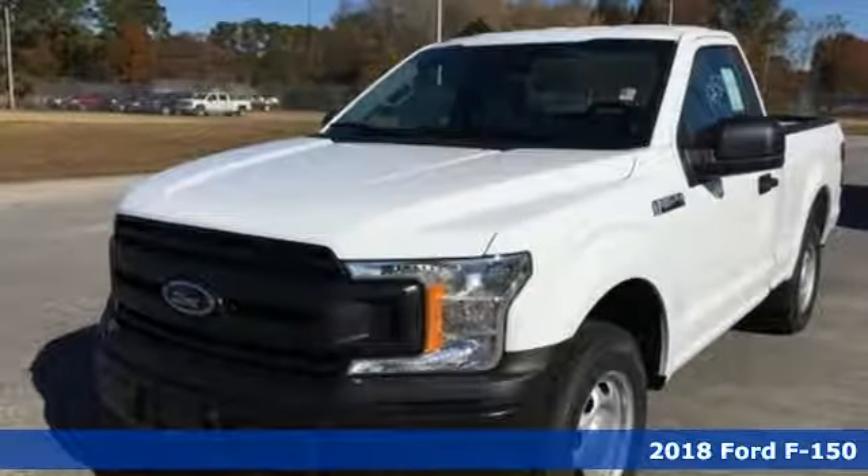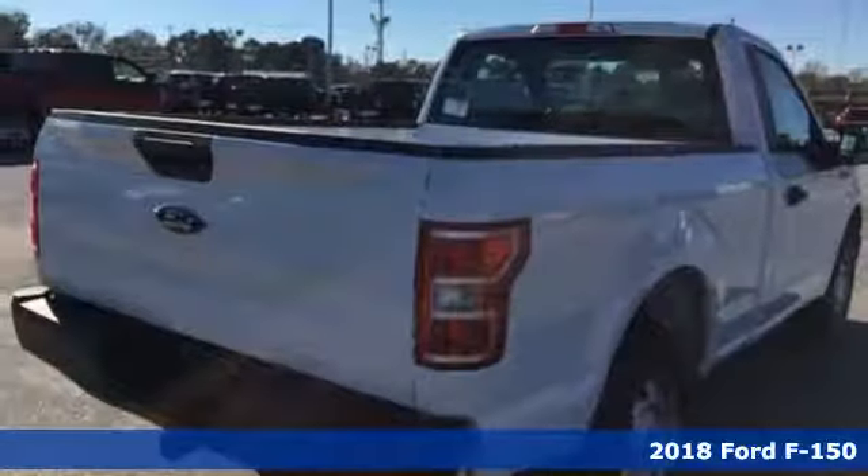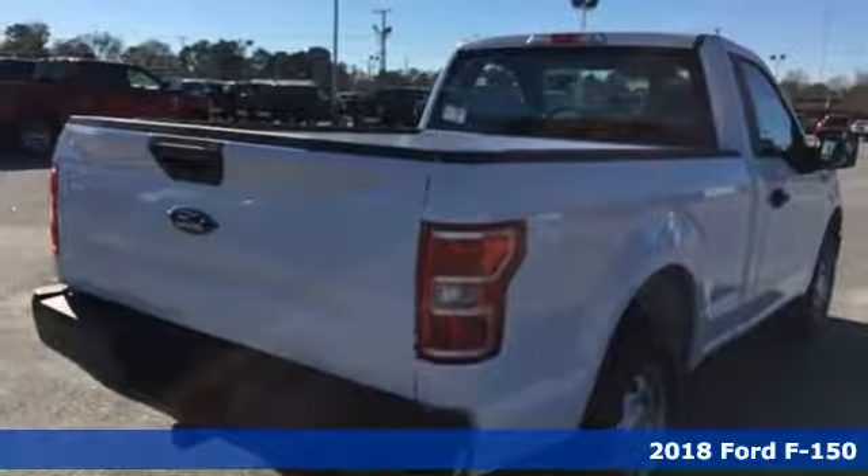Here's a new 2018 Ford F-150. Ford, where tradition meets innovation.